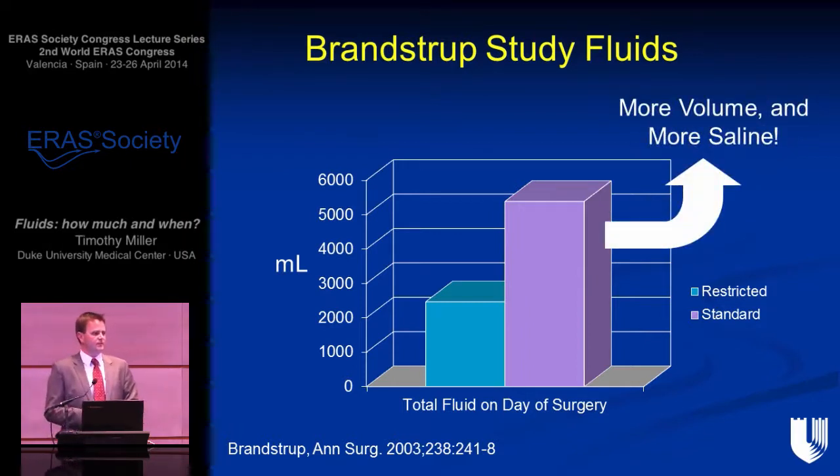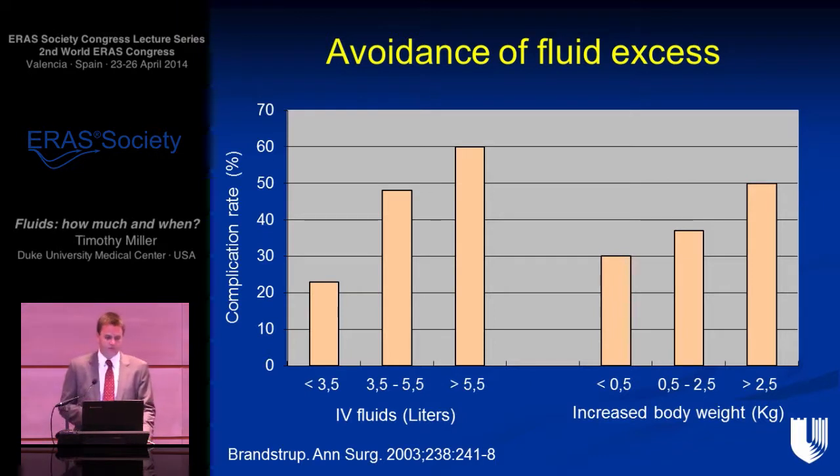The general interpretation of this study is that it proved how bad excess fluid can be. Data from the ERAS database still shows fluid excess is one of the commonest causes of excessive morbidity. When they looked at the amount of fluid given, there was a startling correlation between fluid volume and complications — a three-times higher complication rate with greater than five and a half liters of fluid — and this was associated with an increase in body weight.